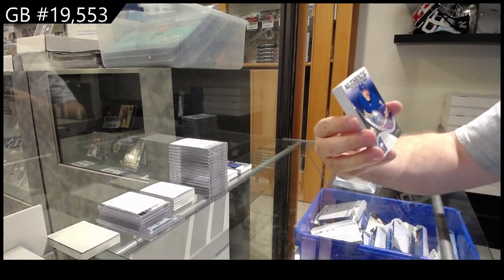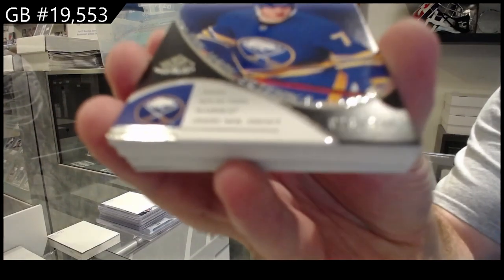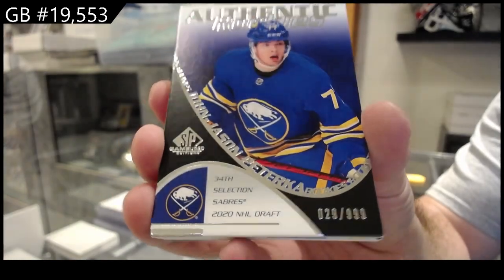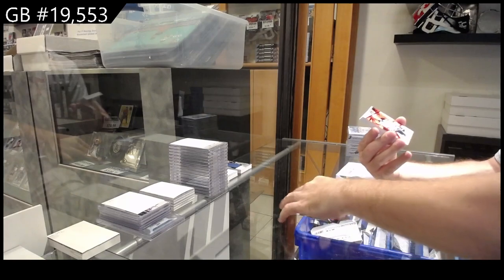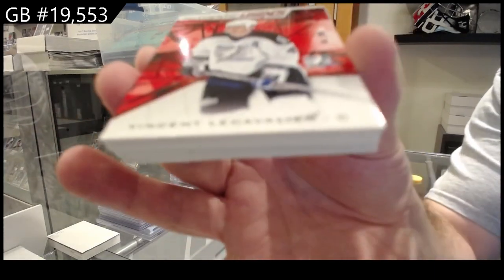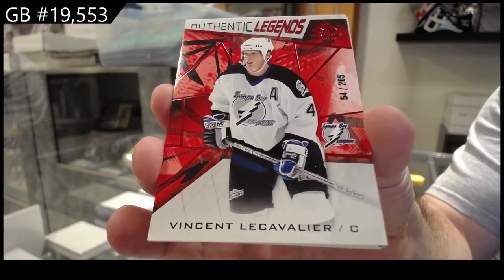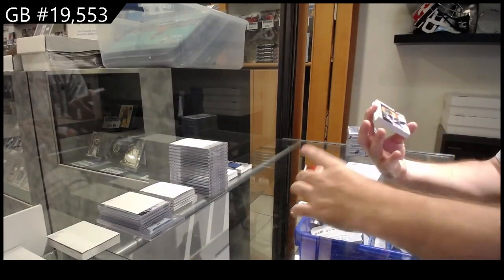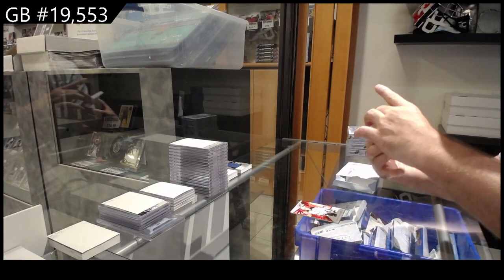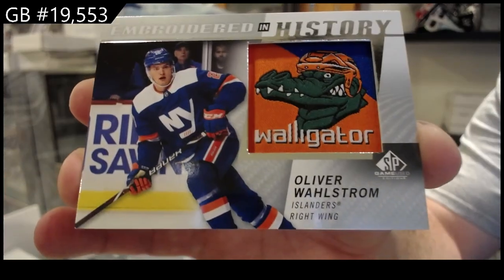We've got for the Buffalo Sabres, Paterka to $9.99. Tampa Bay Lightning, La Cavallée, $2.05. We've got an Embroidered in History of Wallstrom for the Islanders.